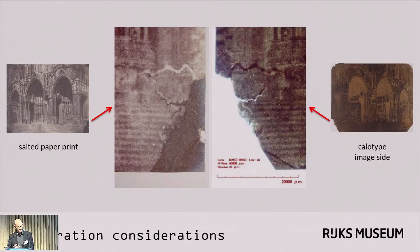For example, in this salted paper print by Charles Nègre, you can see artifacts that come from the original tear and perhaps slight mend in the negative.